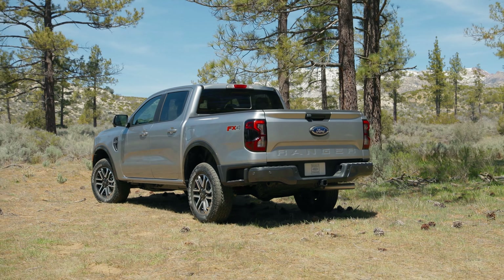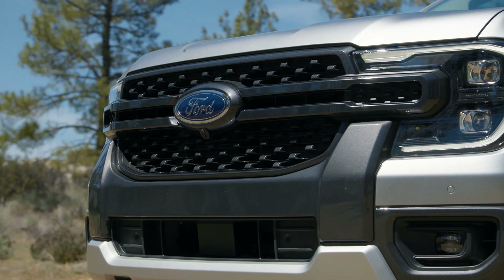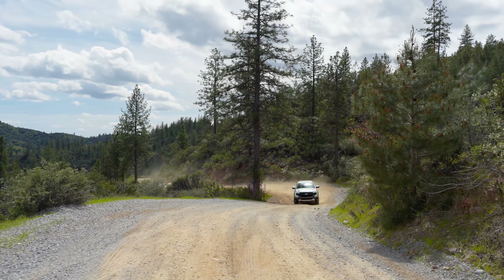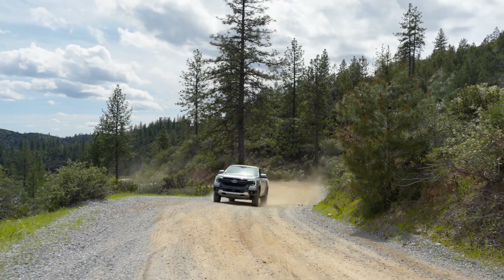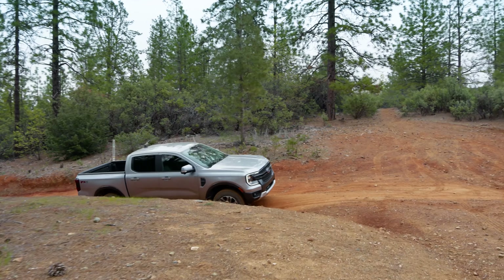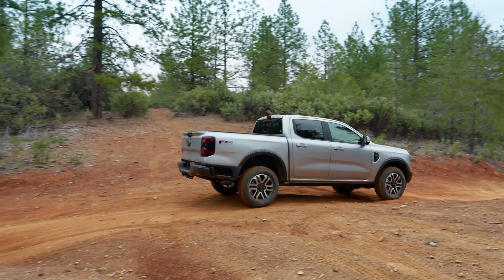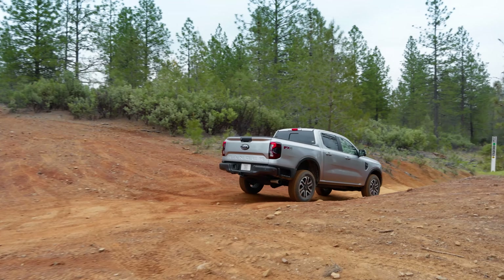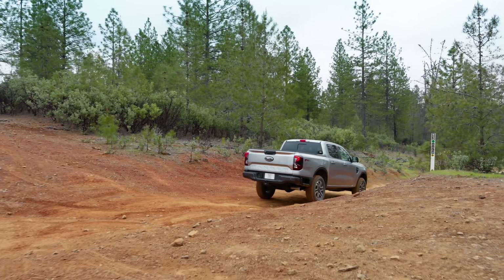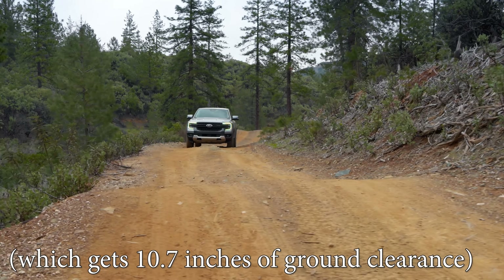All Rangers get an improved, fully-boxed, high-strength steel frame along with a wheelbase that's about 2 inches longer and a track that's about 2 inches wider. Ford says this provides more bed space and improved stability while remaining easy to navigate on trails. They all get outboard-mounted rear shocks for improved ride and control, and all Rangers are now better off-road thanks to about an extra inch of ground clearance on two-wheel drive models and about an inch and a half on four-wheel drive models, topping out at 10.4 inches of ground clearance before you even get up to the Raptor.